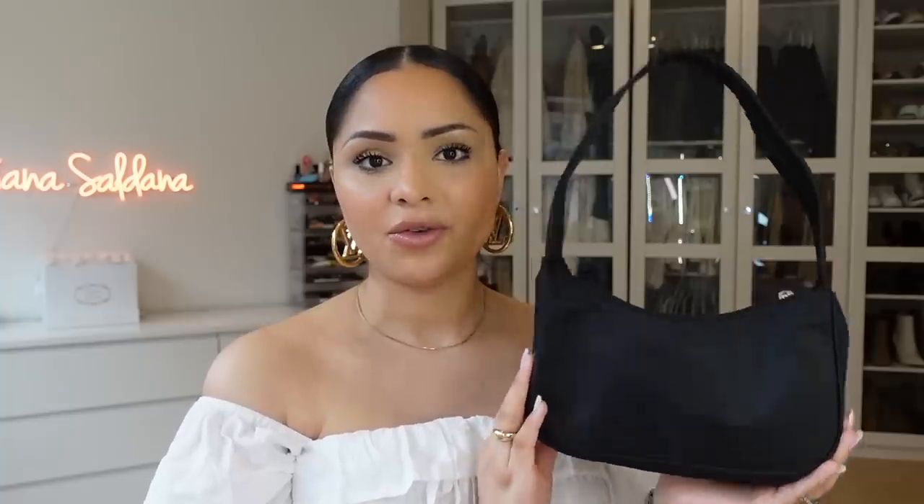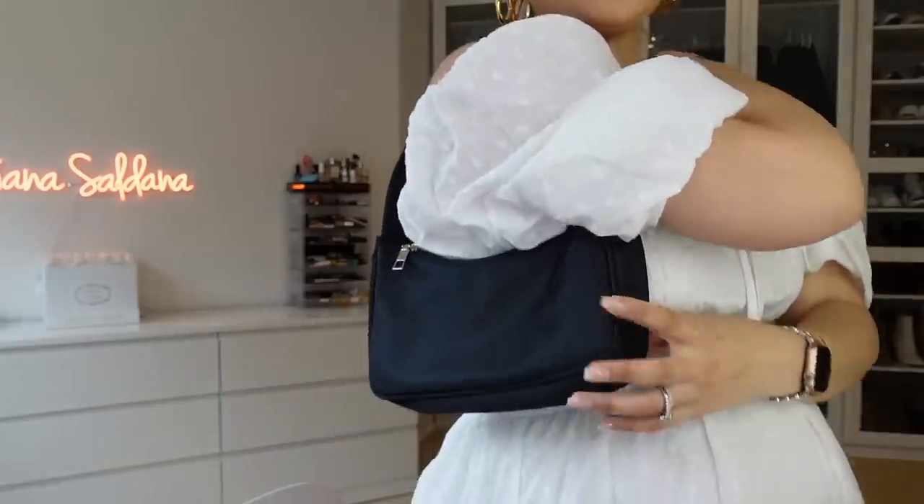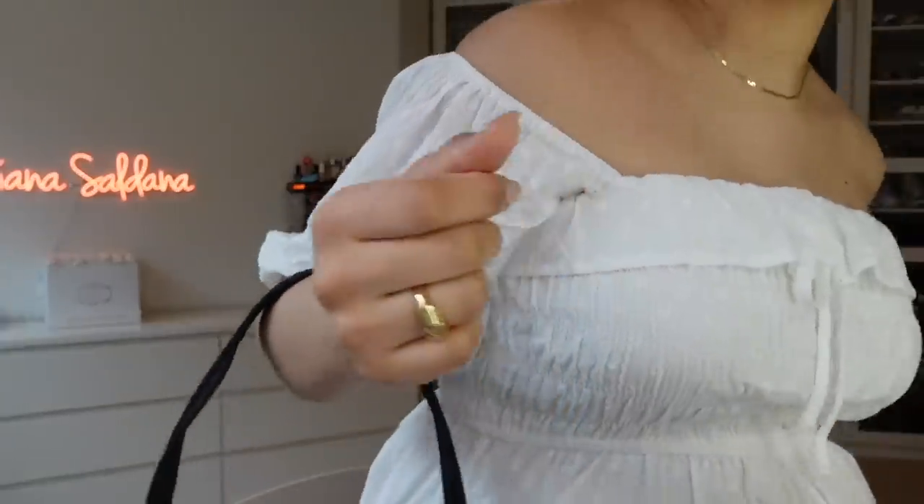This bag is so stinking cute — I think it was about $17.99, which is insane, and it feels really high quality. It reminds me a lot of my Prada re-edition bag. It's been my go-to for the past week — so easy to throw on with basic outfits or a cute summer dress. It has a longer strap so it's not super tight to your underarm. It's such a cute must-have bag and I cannot believe it's still in stock — I'm pretty sure it's going to sell out soon.